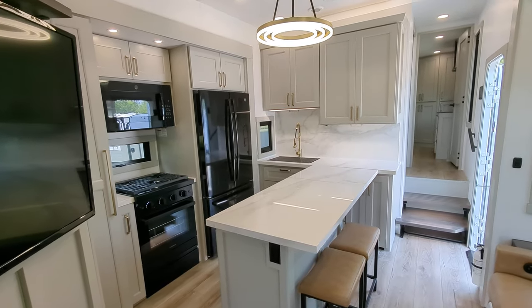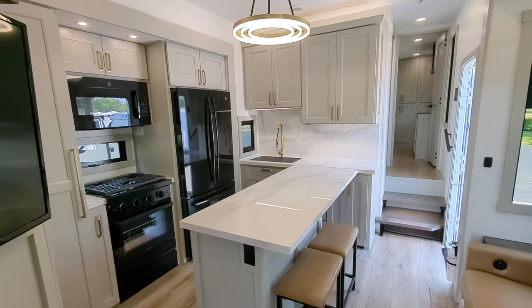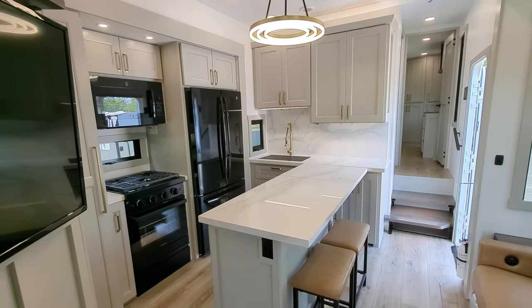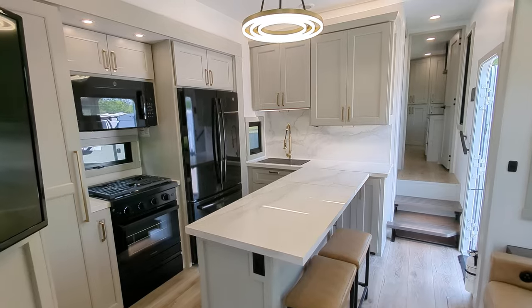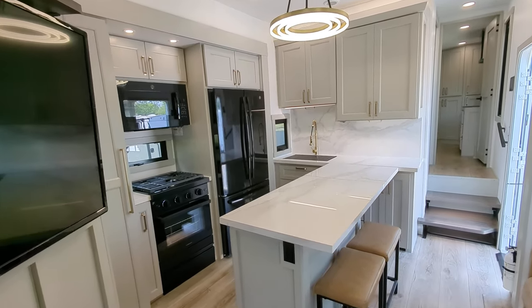Greetings everyone. I hope everyone's doing well. I am so excited to show you this camper. We got it in. This is the Brinkley 3500 Toy Hauler. This thing is amazing.